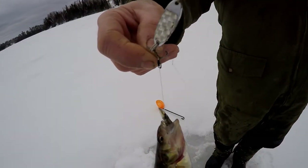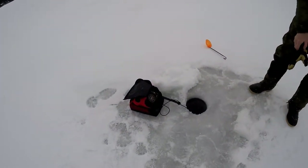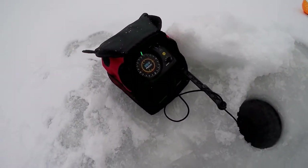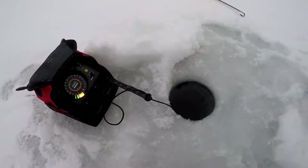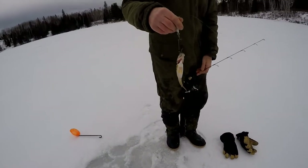A little perch wanted that — first fish of the day, fishing in about 35 feet of water. That's pretty cool, that perch has a big belly.